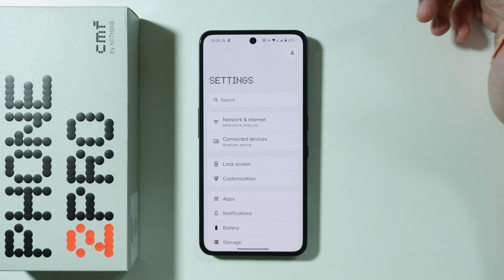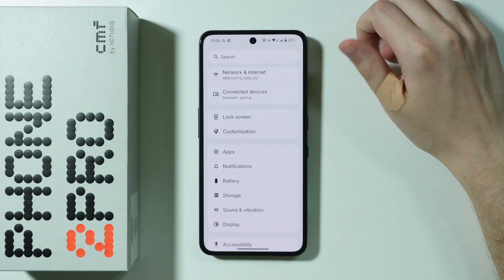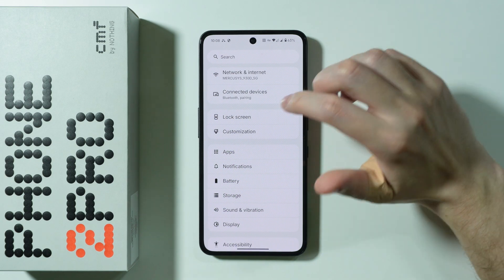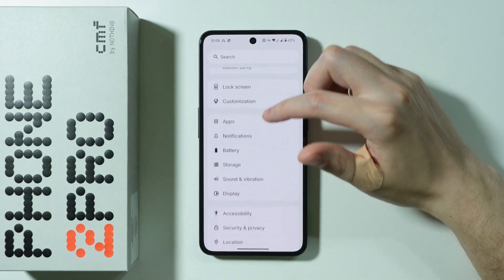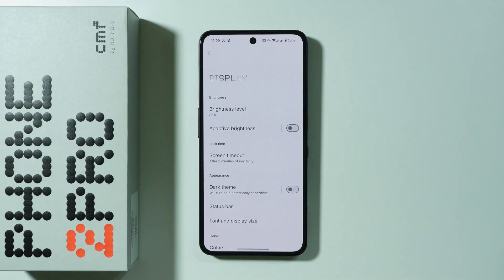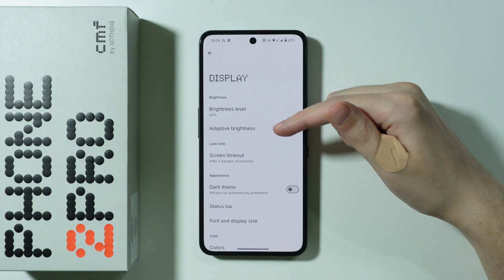We're going to go to Settings, where we can perform most of these tips and tricks. Most of them are in the battery settings, but first we'll go to Display, because there are some display settings worth checking out — such as adaptive brightness.